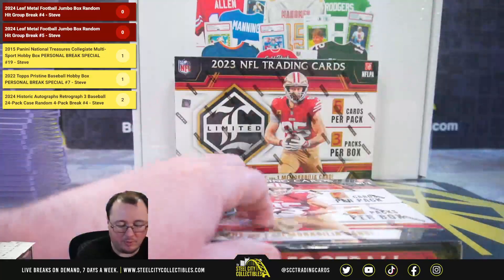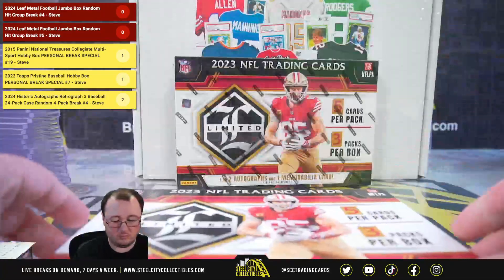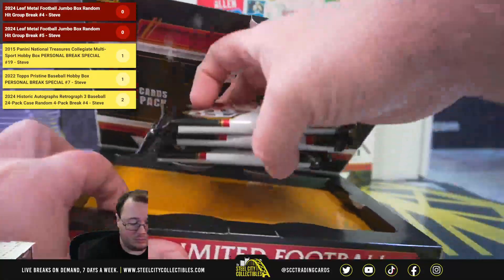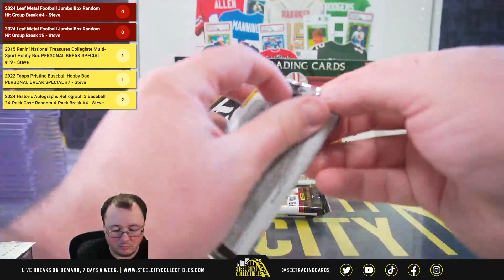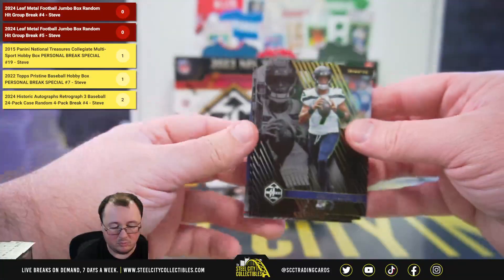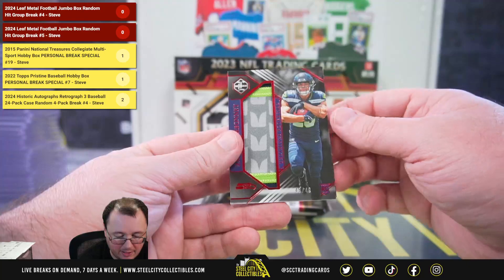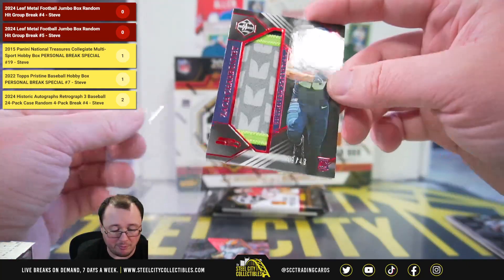Starting off with the two boxes of Limited. First up we've got Aaron Jones, numbered to 99. And Zach Charbonnet, Unlimited Potential Patch, numbered to 49.